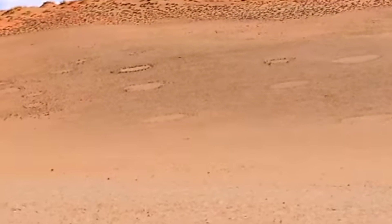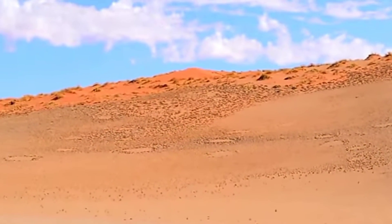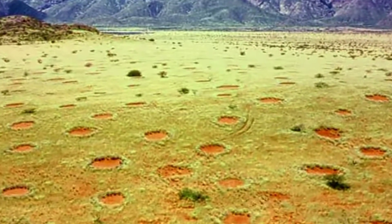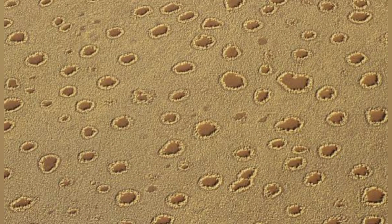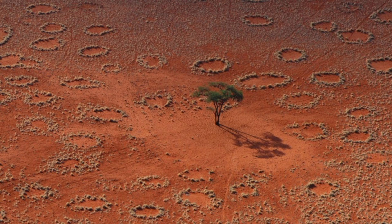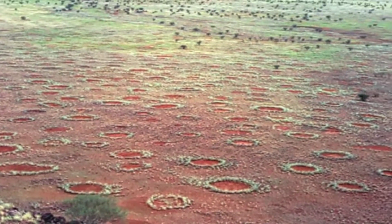Now come the fairy circles. They are circular patches of land barren of plants, varying between 2 and 15 meters in diameter, often encircled by a ring of stimulated growth of grass. Until 2014, the phenomenon was only known to occur in the arid grasslands of the Namib desert in the western parts of southern Africa, being particularly common in Namibia. In that year, ecologists were alerted to similar circles outside Africa in a part of Pilbara in western Australia.